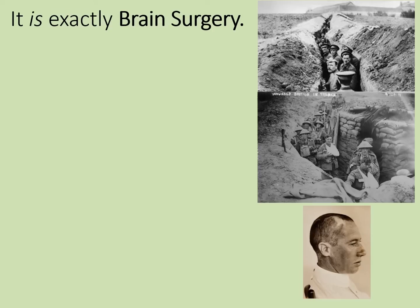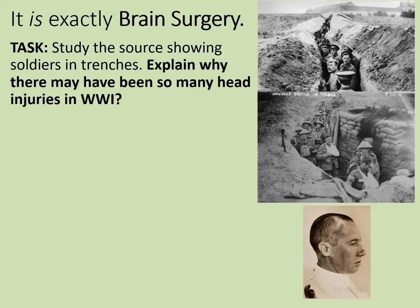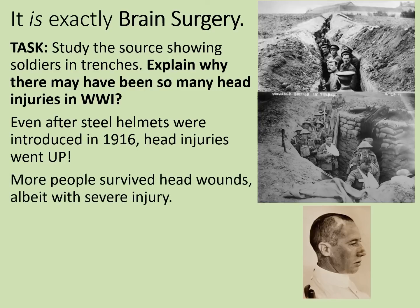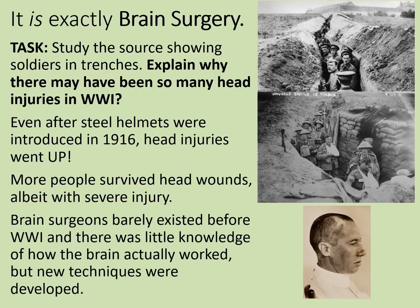Another significant advance was in brain surgery. Looking at sources showing soldiers in the trenches — why were there so many head injuries in World War One? Trenches were open to the air at the top, meaning shrapnel raining down could cause head wounds. Soldiers were later issued steel helmets, but after their introduction in 1916, head injuries actually went up — because more people survived head wounds, though with severe injury. Previously these people would have been killed. Brain surgeons barely existed before World War One and there was little knowledge of how the brain worked, but some new techniques were developed during the war.